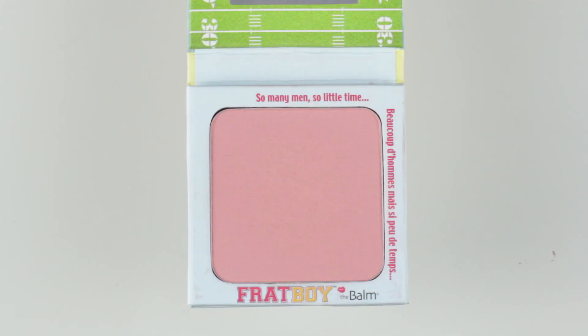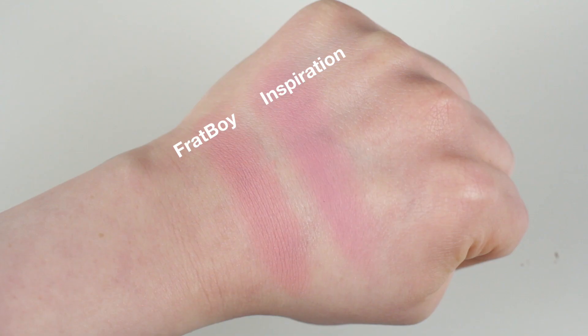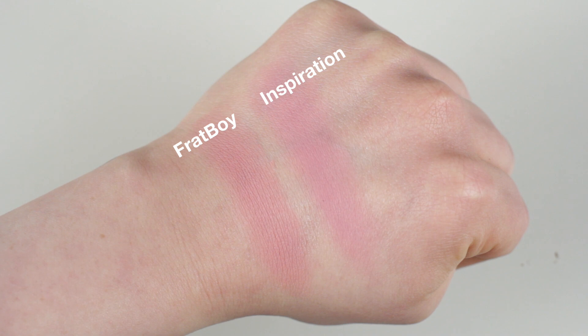The other blush I used loads is by The Balm — it's their 'Frat Boy' blush. It might not look like a lot in the packaging, but the finish and quality are really, really good. The color is more like a rose with a coral undertone, and it's completely matte — same as the Chanel one. I just love the finish of this one and the color is great.